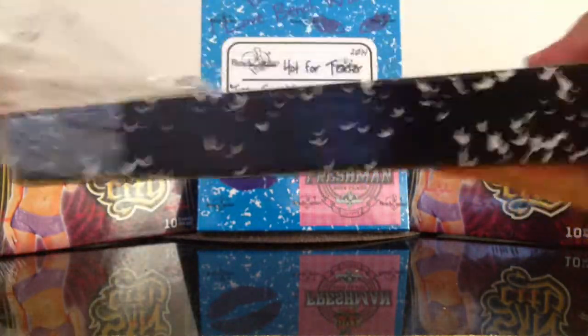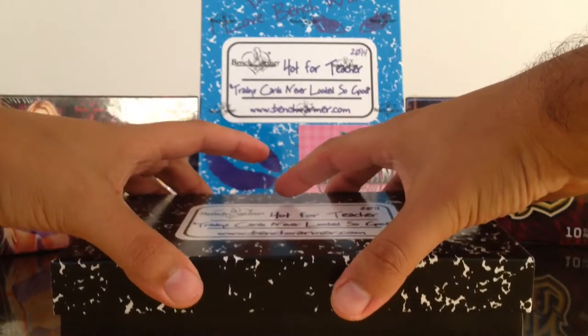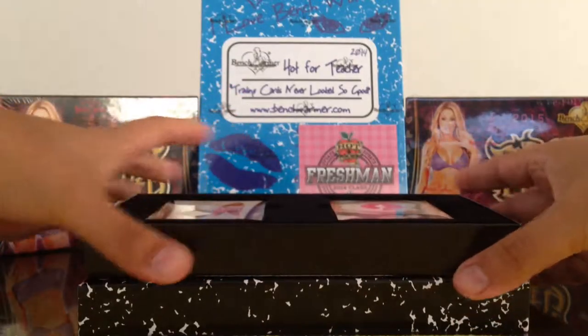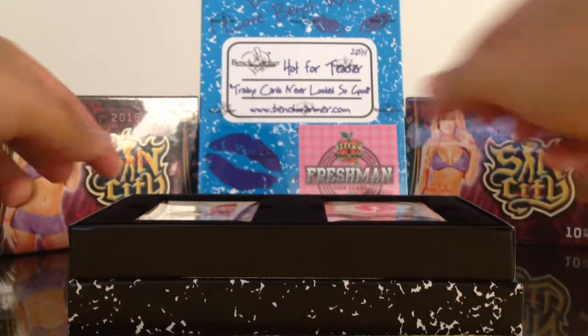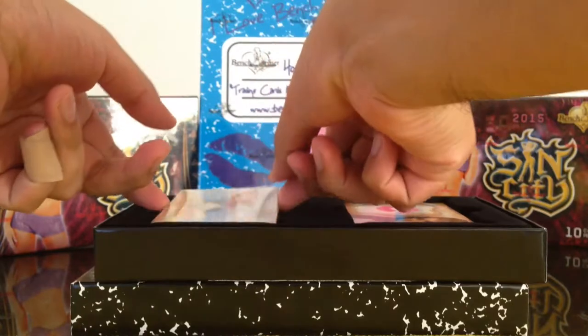I've been holding the box for a while. Let's see here — what should I start off with? Let's start off with these two cards first.